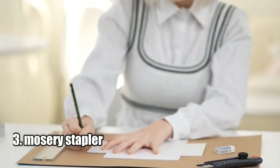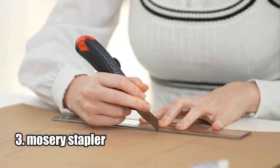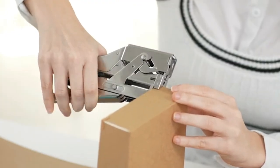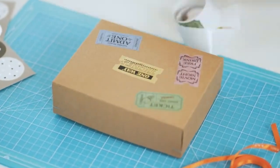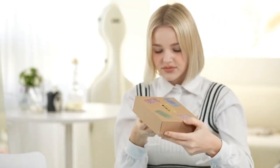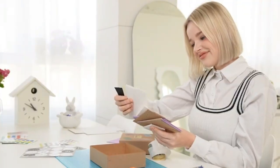Number three: Mosery Stapler. The Mosery Stapler is an amazing product that has been highly praised for its innovative box-making process. Instead of wasting time and supplies with the traditional box-making process, you can now make your own DIY box in just five seconds with the Mosery Stapler.